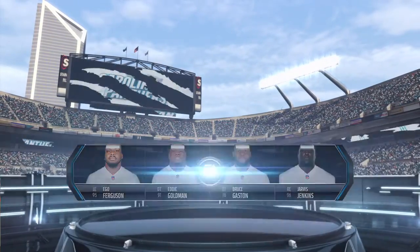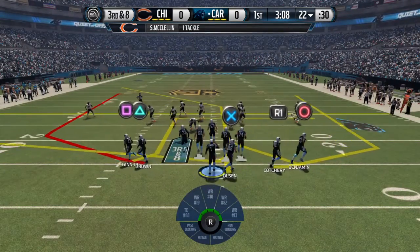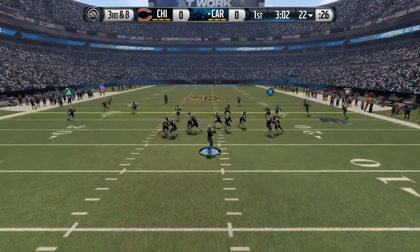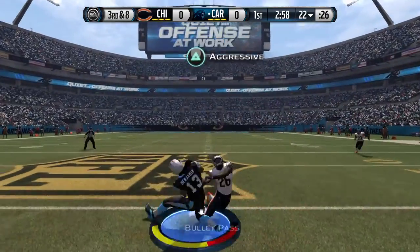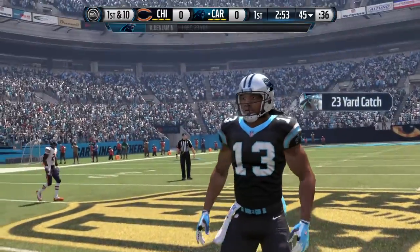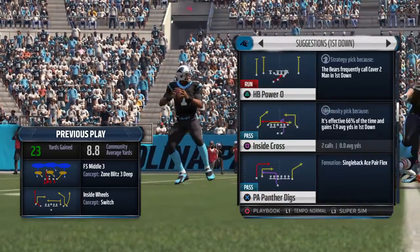A big man from the University of Texas, Lamar Houston. The Chicago Bears defense needed some people up front who could stop the run, and that's what Lamar Houston specializes in. He sets the edge — they cannot run the football outside. Newton gets the time and he goes deep. What a beautiful throw.